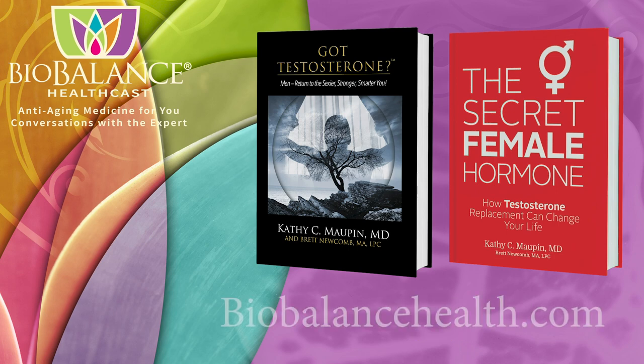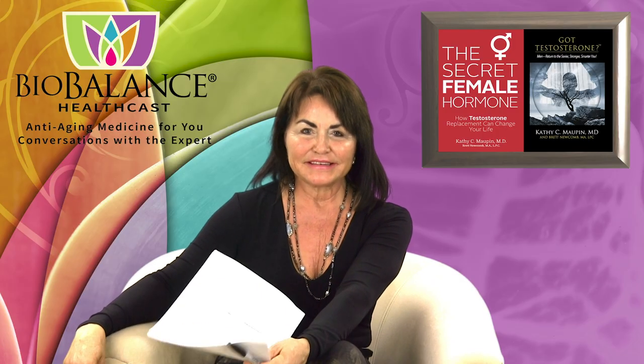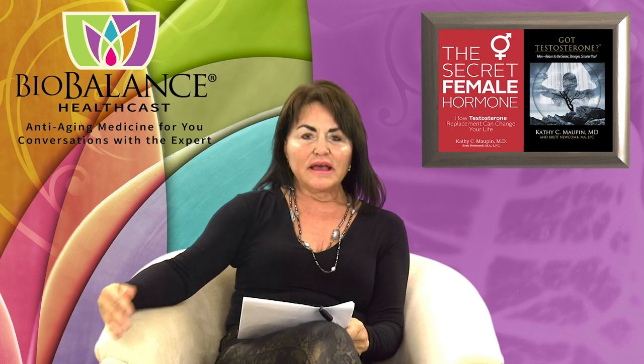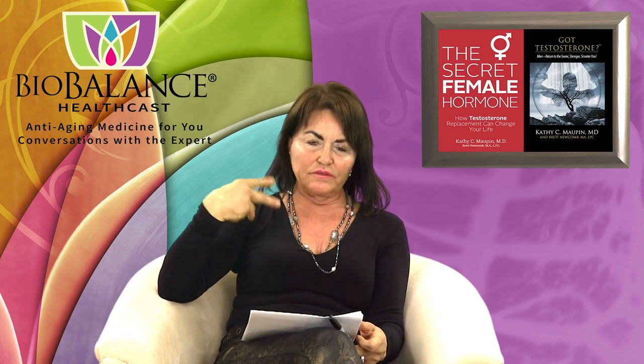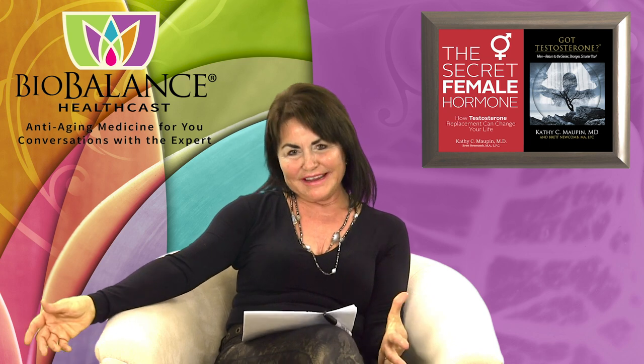Dr. Maupin's office is currently accepting new patients. Welcome to the BioBalance HealthCast. I'm Dr. Kathy Maupin, and today we are going to talk about female anatomy. I will have some illustrations, so if you're just listening to this, you may want to look at the video for the illustrations that we put up so that we make this easier to understand.